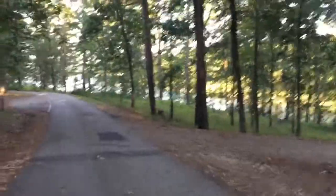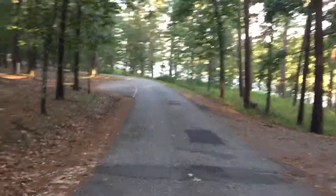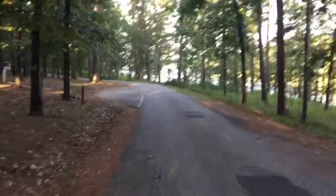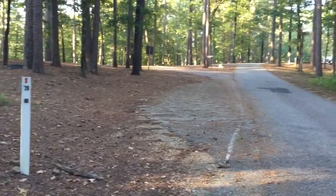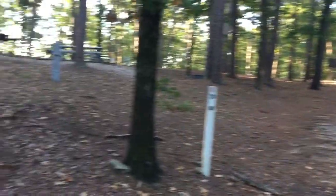We got here late last night around 10 o'clock, so this is the first time I'm really seeing the campground. We drove through to select a site. This is Campsite 7 — our pull-through, a little bit further off the road. That's Campsite 8, another pull-through that's pretty much right on the road. But we liked it — it was nice and quiet.